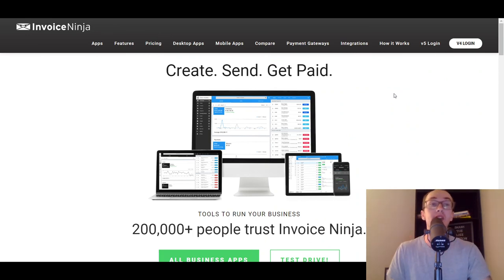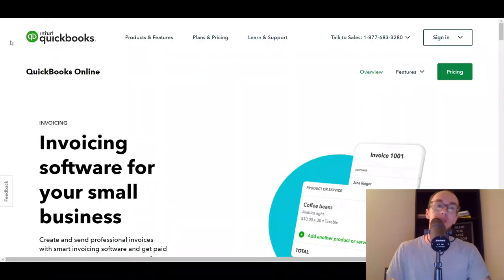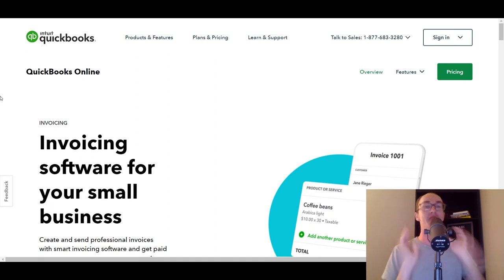That is the video here today. If you enjoyed it, be sure to smash that like button, hit the subscribe button and notification bell so you get notified whenever I upload a new video. That is all for the 10 best invoicing and billing software. Thank you so much for watching, and I will see you in the next one. Peace out.